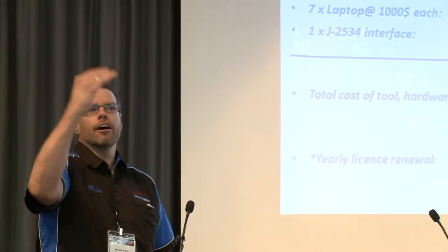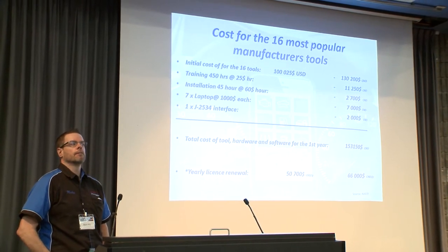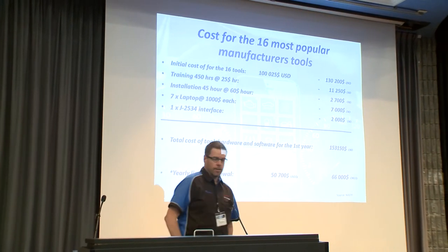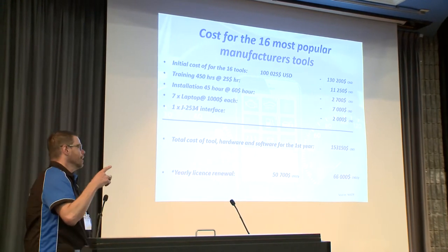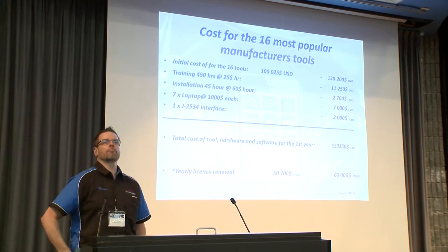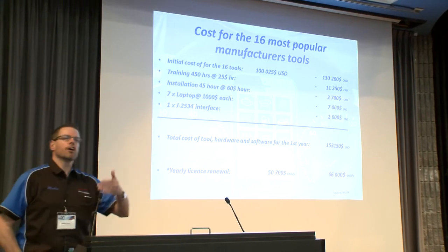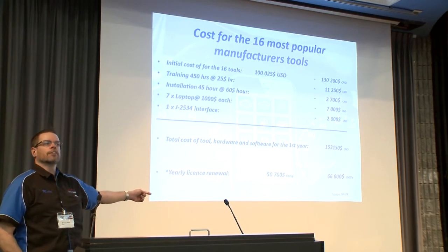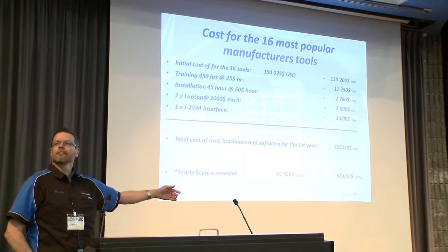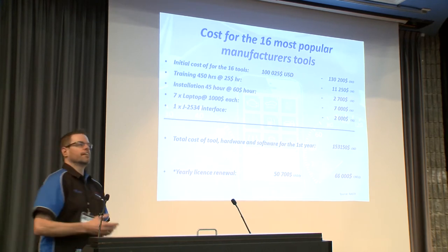At what cost? The best OEM tools for 16 major manufacturers cost $153,000 in the first year and $66,000 annually for software access. For most of them, if you don't renew the subscription, the tool stops working. You cannot afford not to update it. So it doesn't make sense — yes, it's the right tool, but is there an in-between?